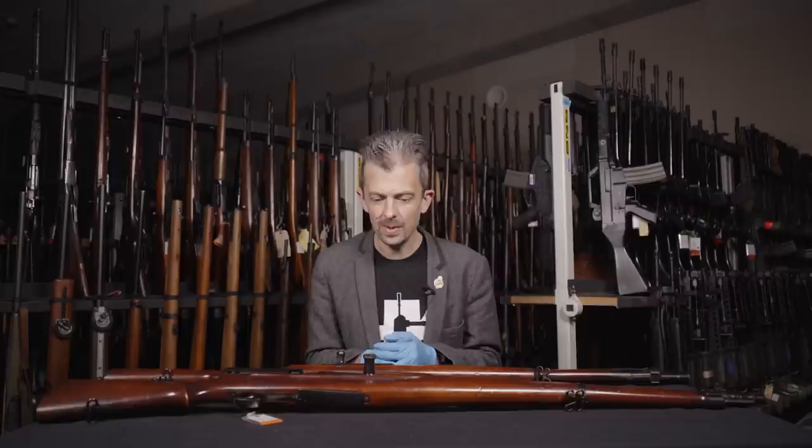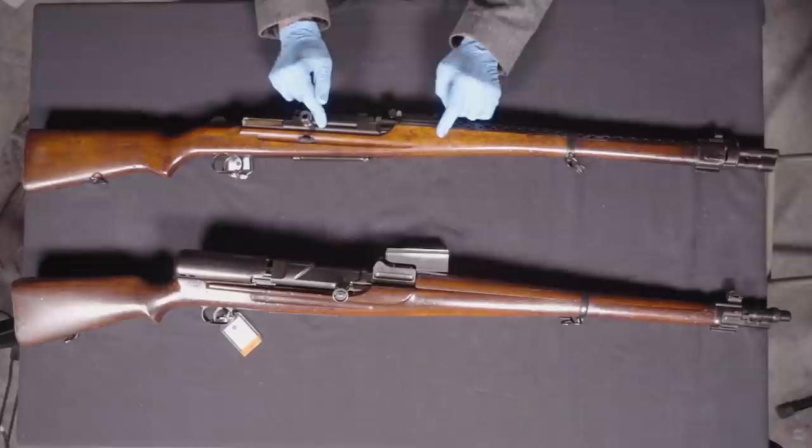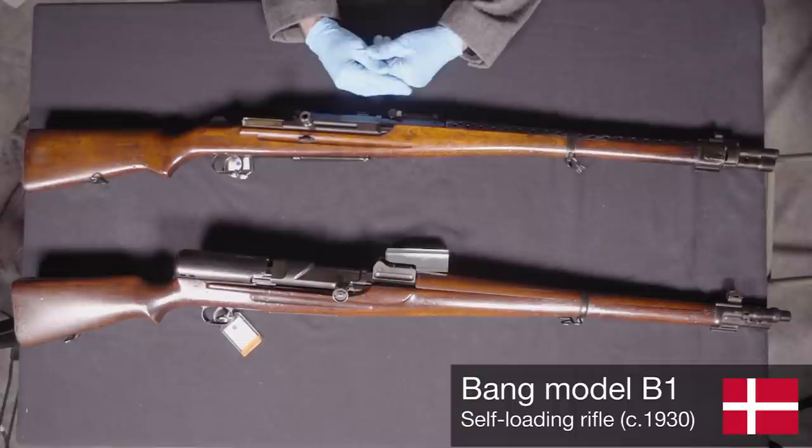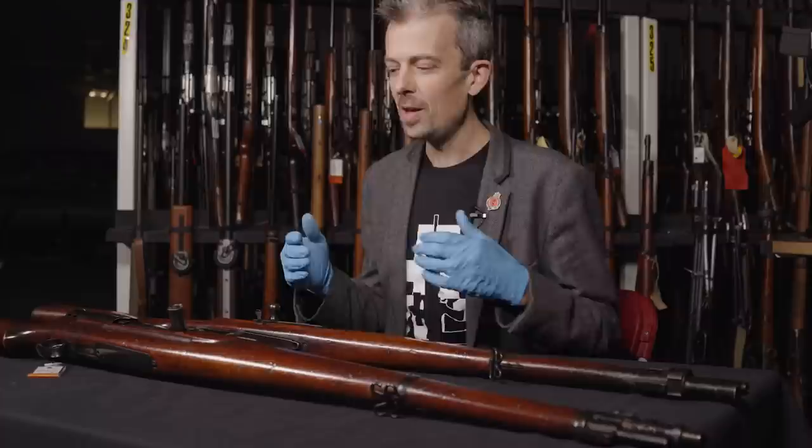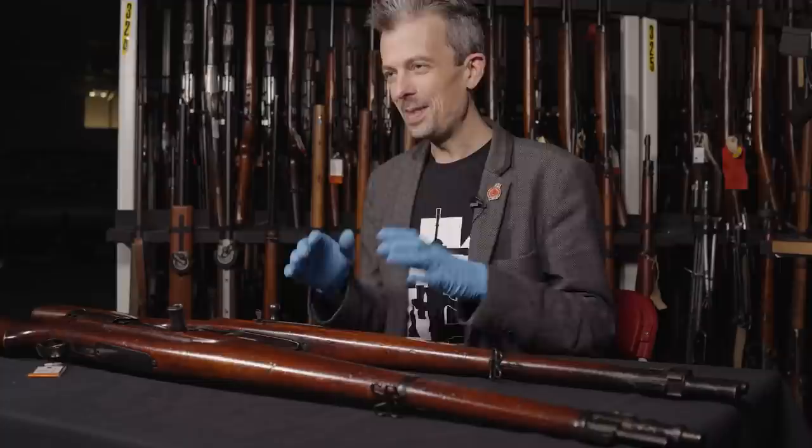Hello again. Jonathan here in stores with another pair of interesting firearms to show you. I always think they're interesting, but these are no exception to that rule. These are both Bang rifles. I know that might sound ridiculous if you're not familiar with the name Bang. That's literally what it's called — Bang patent — and this is a Danish designer, Soren Hansen Bang. Genuinely his name. It's not even an unusual name in Danish, but to our anglophone ears it might seem funny to call a rifle a Bang rifle.